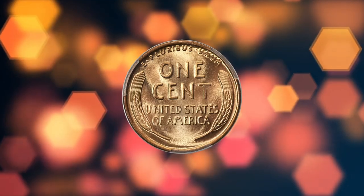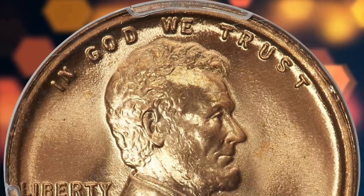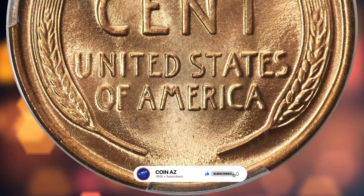That wraps up our five rare pennies sold in July 2023 episode. If you found this information helpful, don't hesitate to hit the thumbs up and subscribe buttons below this video. Take care.